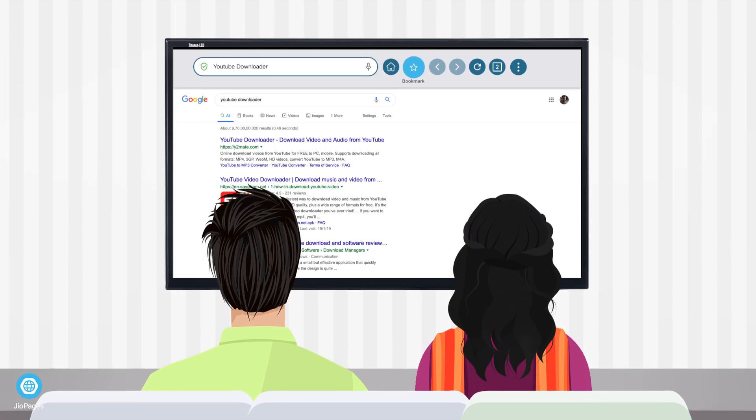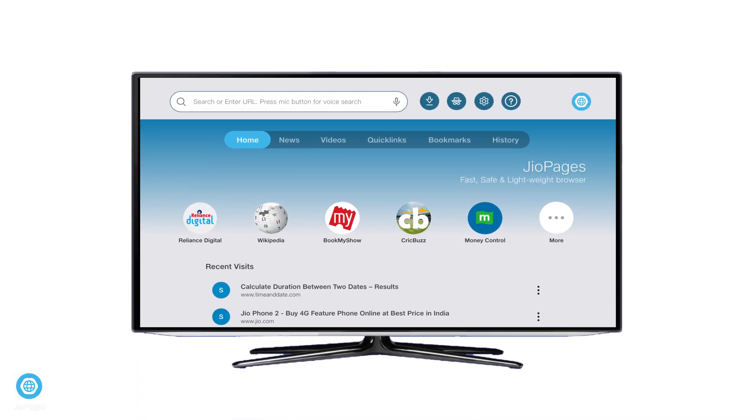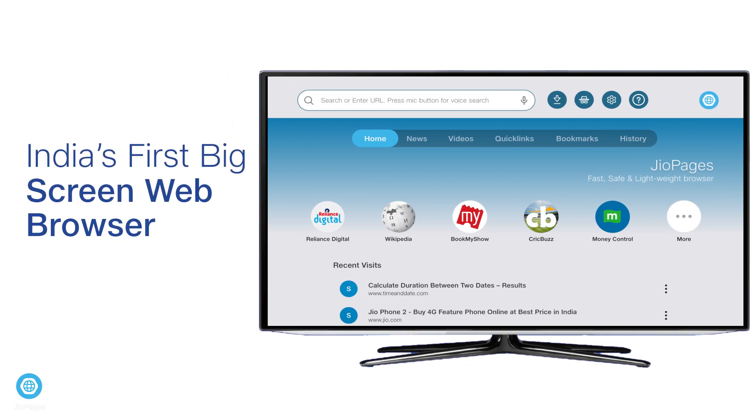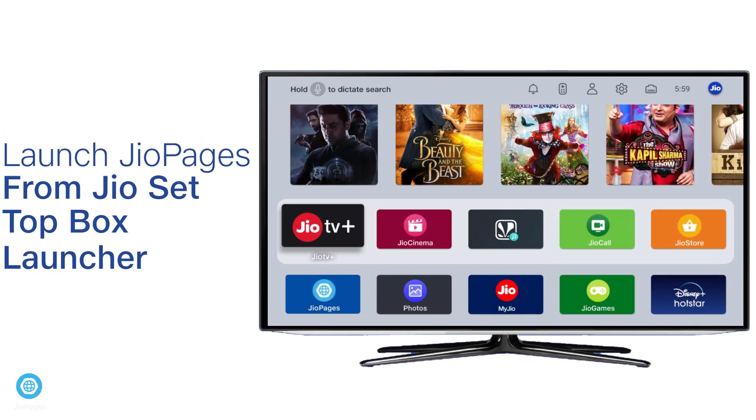When was the last time you browsed for content on your TV using a state-of-the-art and intelligent web browser? Presenting Geo Pages — India's first and only web browser built for big screens. Using your Geo set-top box remote, head to the Geo Pages application and launch it.